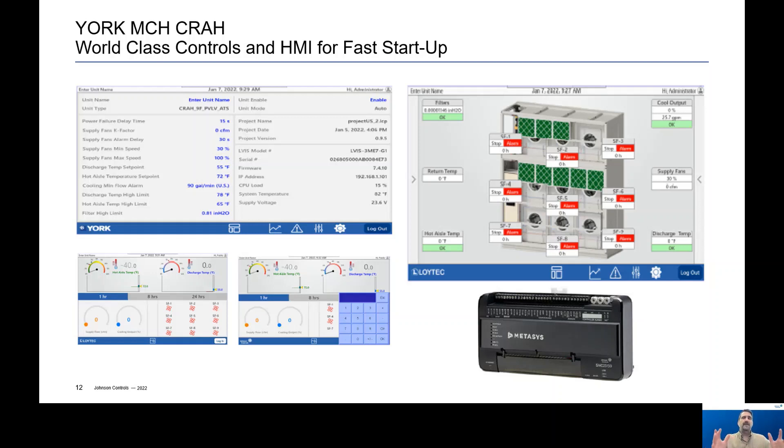In summary, it's a very highly configurable, easy installation, fast startup product — all in the most compact footprint available in the industry today. With that, I'd like to show you a quick video on the MCH.